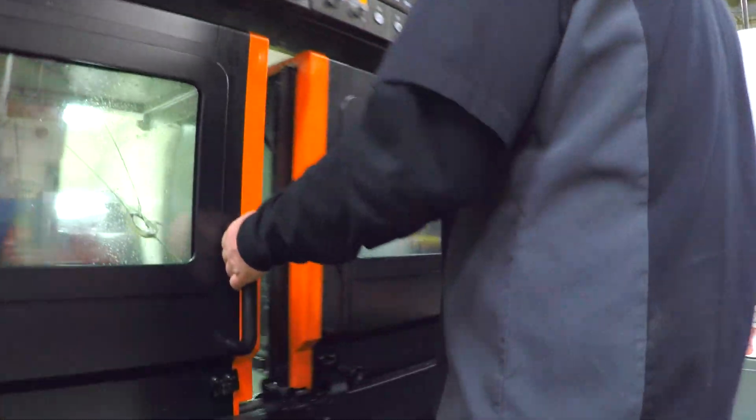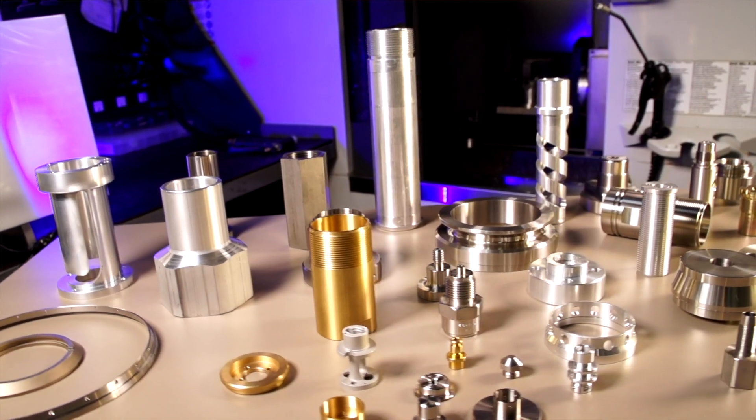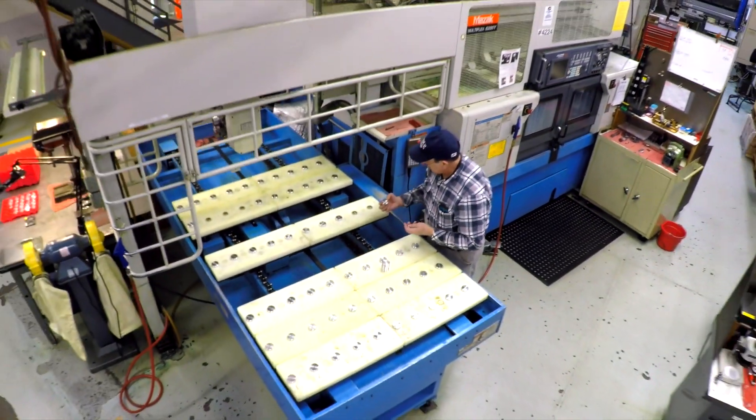They have a part, but they may not know exactly how it should be made. They have a quantity, but they don't know if that's an efficient quantity for us. They have a design, but they don't necessarily know if that's actually manufacturable. They rely on us to provide them with not only a part, but a service that gives them a highly competitive product.